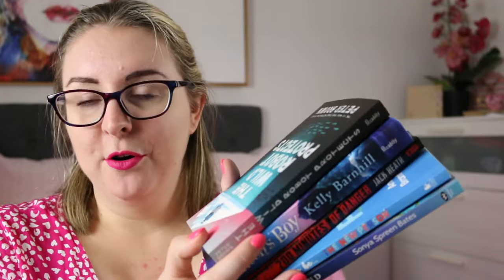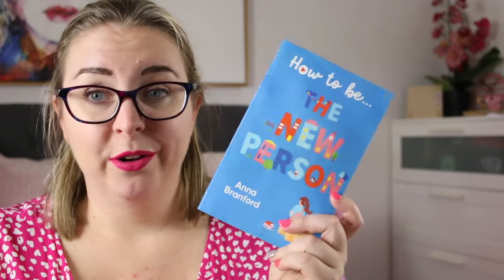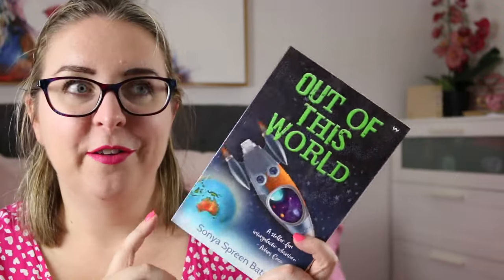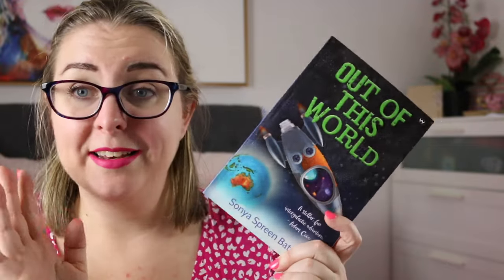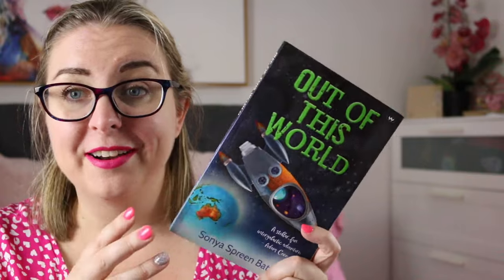Then I have a stack of potential maybe-hopefully-I'll-get-to-them books. I have The New Person by Anna Bradford — I've been meaning to read this for ages. We have it at work and I want to read it so I know how to recommend it. It's a contemporary middle fiction story. I also have a sci-fi middle grade title: Out of This World by Sonya Spreen Bates, about a family on an intergalactic holiday whose spaceship navigation system goes out of control. I'm very intrigued and excited.